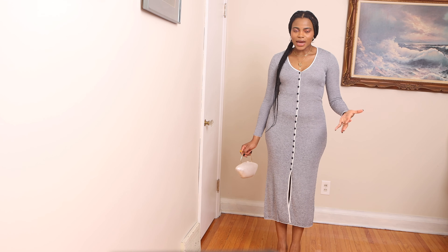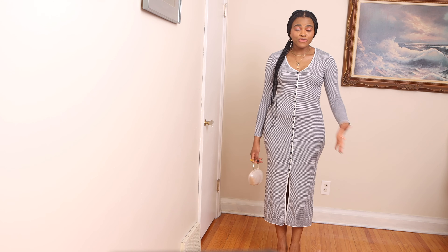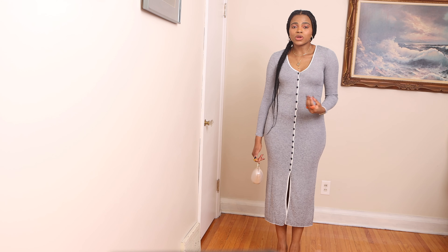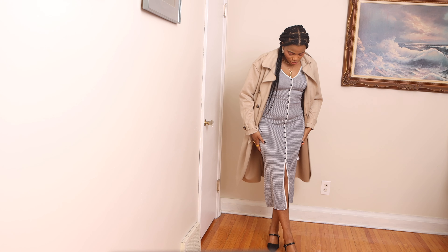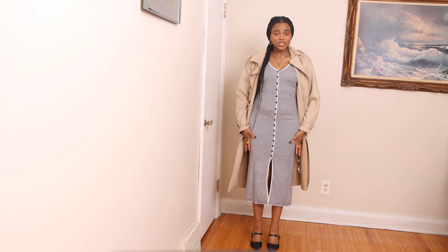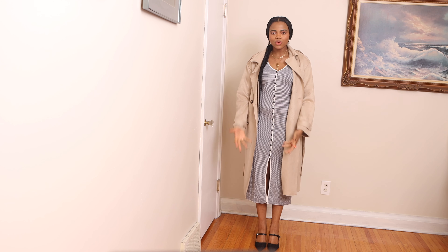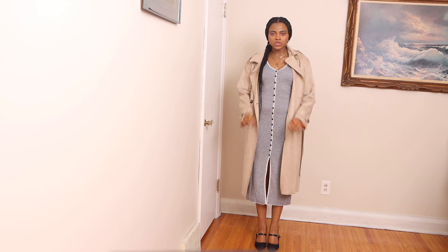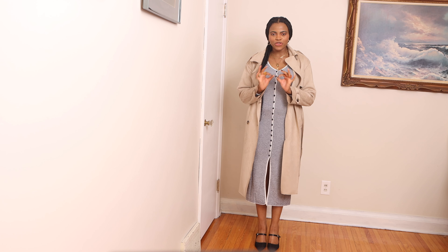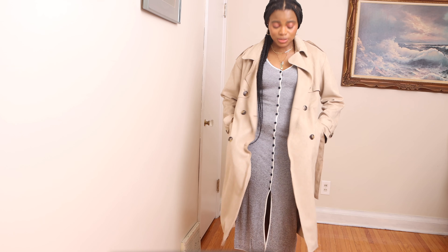This is a dress that you can dress up or down — you can wear it for brunch with your girlfriends or dress it up for a night out. You can also wear this dress with boots and it will work just fine, especially if you're going out at night and don't want your feet to be cold. I also like the fact that this trench coat has pockets.